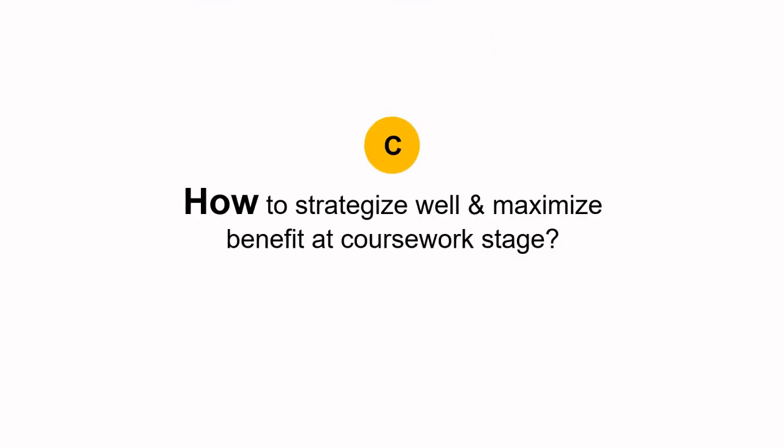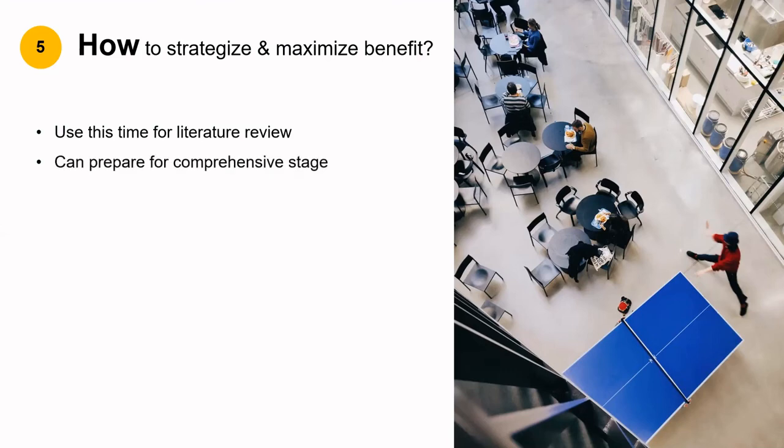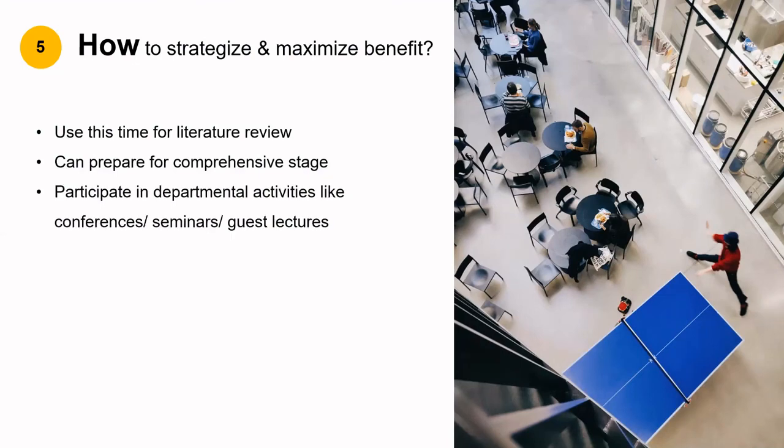Coming to the last question — how to strategize well and maximize benefit at the coursework stage. The first suggestion is to utilize the time efficiently. Besides attending classes, completing assignments, and sitting for tests, take out time to complete your literature review. Many times, candidates who utilize their first semester save a lot of time on their overall PhD period, especially as it gives you a chance to prepare for the comprehensive stage. Try to also participate in departmental activities like conferences, seminars, or guest lectures so that you become aware of the research activities of your department.